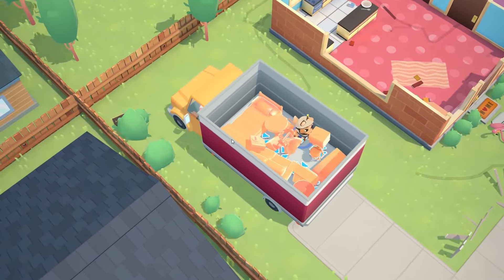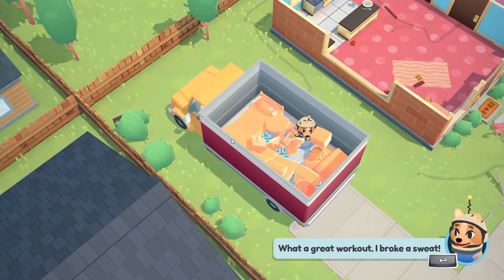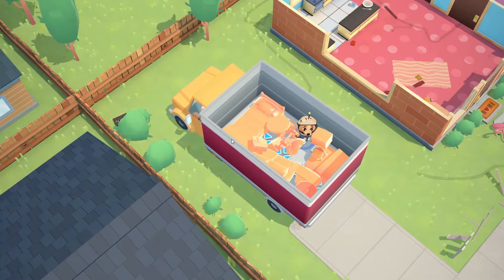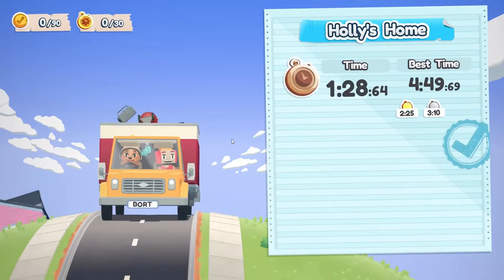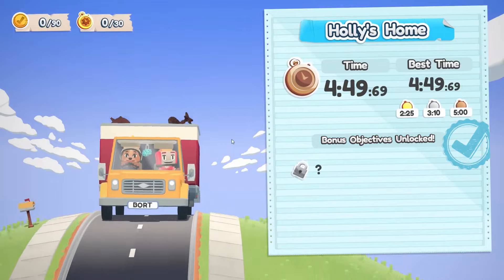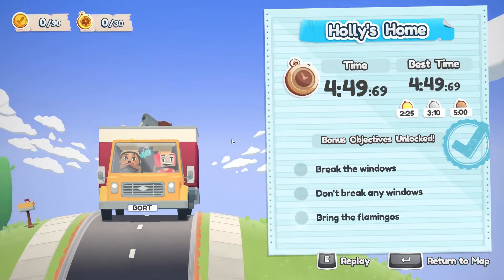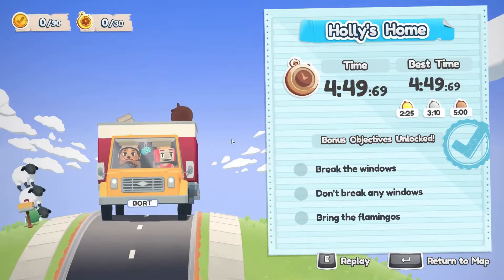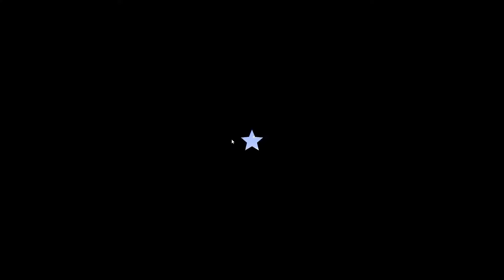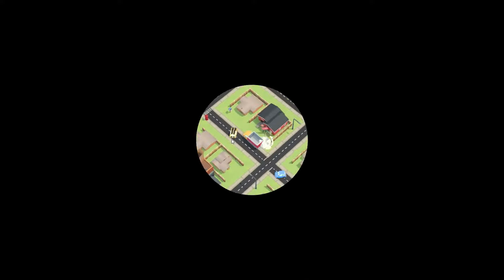We did it! We finally got it — oh my gosh, that took so many tries! What a great workout — I broke a sweat. I think you broke a chair. I did not break a chair — the chair was fine, the TV maybe not so much. We finally did it, just barely in time. Completing a job unlocks bonus objectives: break the windows, don't break any windows, bring the flamingos. I can't complete any of those — I'm gonna have to work much harder to get better at this game.